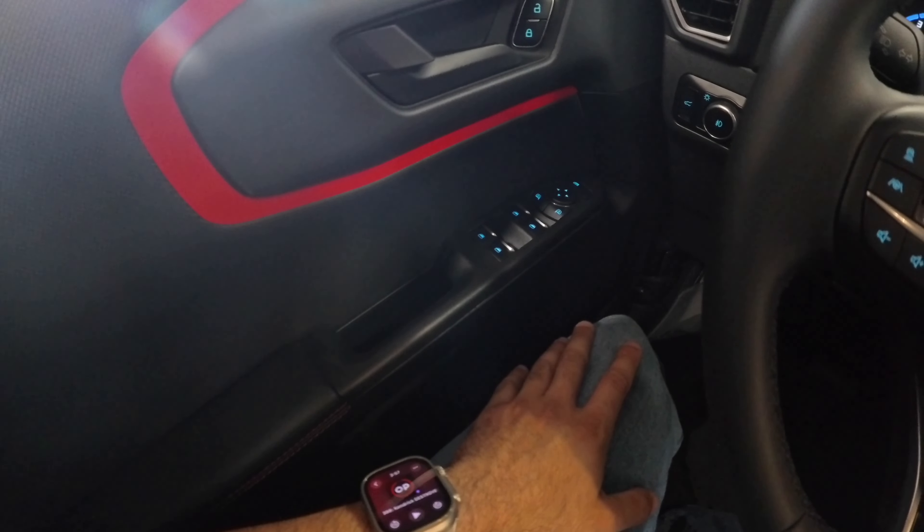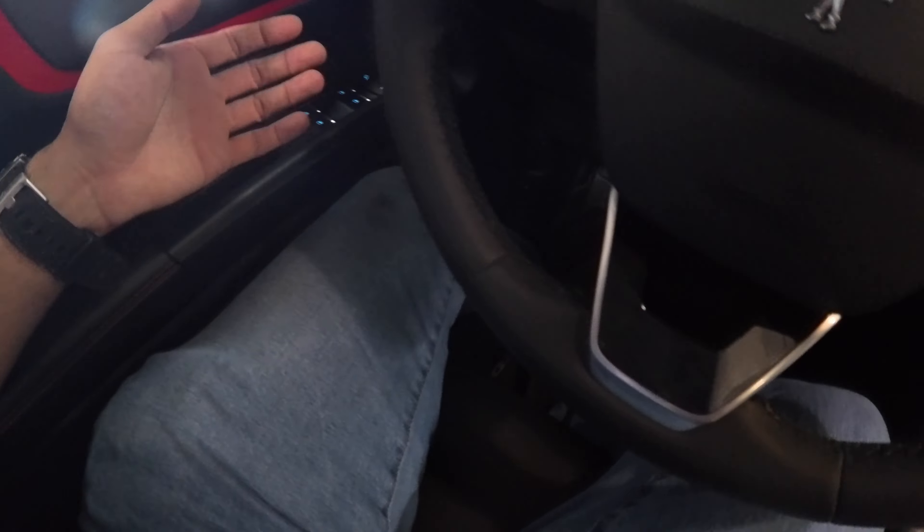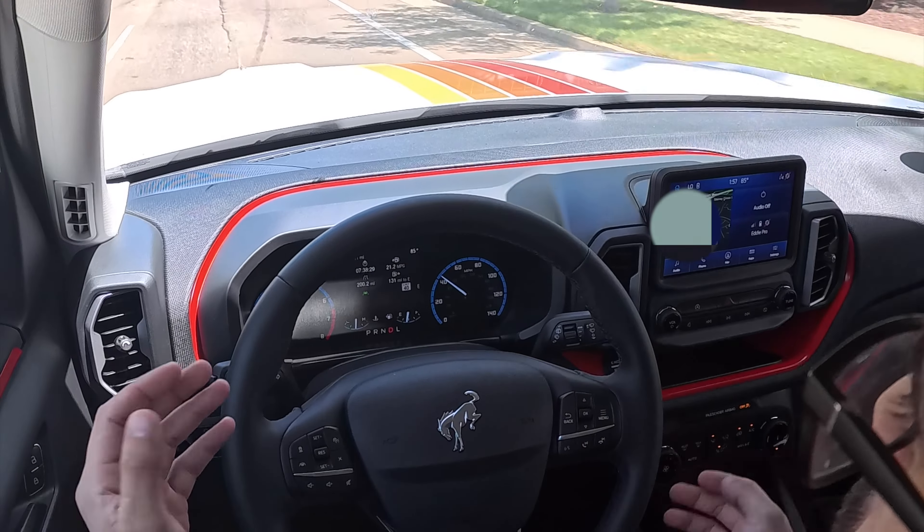The auto window roll-down feature is available only on the driver's side; passengers have to manually hold their window buttons. Driving impressions: the Bronco Sport drives more like a small truck — similar to a Ranger — rather than an SUV or sedan, in a good way. The suspension isn't crazy bouncy but is stiff, and it does an excellent job absorbing small bumps.